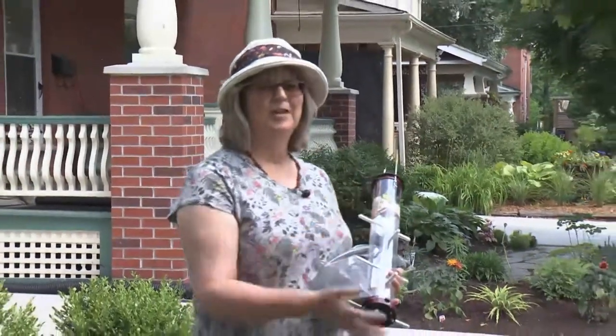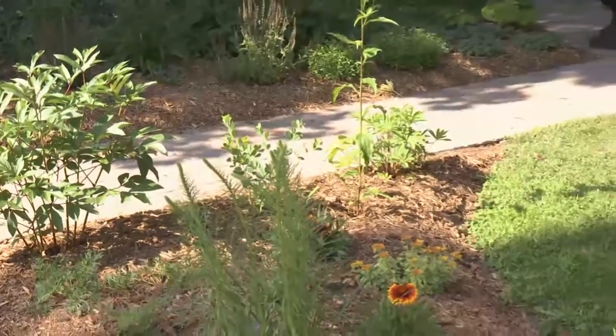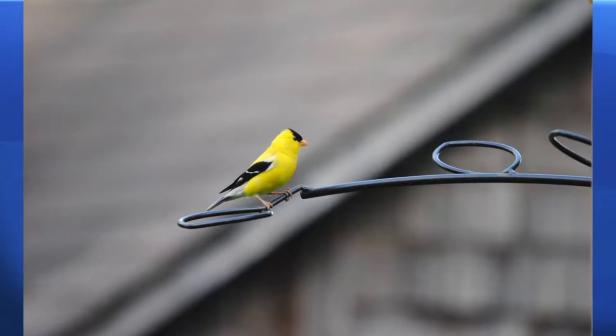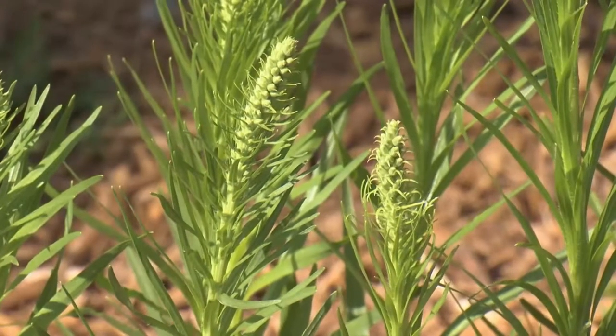Hi, I'm Brenda from the Avant Garden Shop. Welcome to another episode of the Garden Gate. Today we are here in a beautiful neighbourhood with some beautiful gardens in town, and I want to talk a little bit about goldfinches. This is the perfect kind of neighbourhood to attract goldfinches, with lots of trees and flowers and a nice variety of plant material.